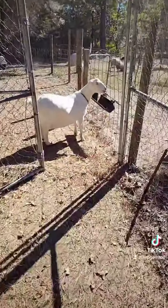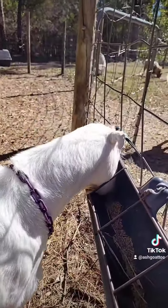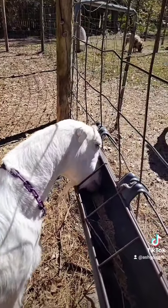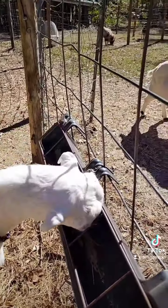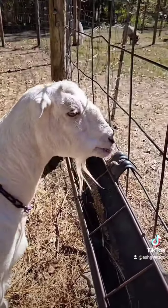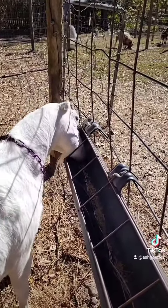Disbudding happens when the goats are babies — when they are a week or two weeks old, when their little horn bud starts erupting out of their head. That is when they're typically disbudded. They use a hot iron to burn the horn bud off to stop it from growing. I have helped disbud before by holding babies for people, but I have not actually disbudded myself. None of my goats have ever been disbudded, and I probably won't ever disbud — at least not without some sort of pain medication, because most places don't use pain meds for it.